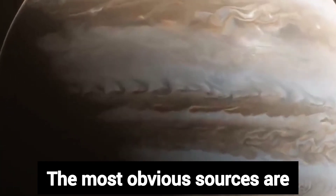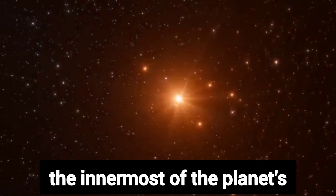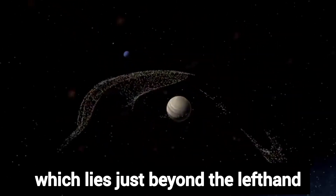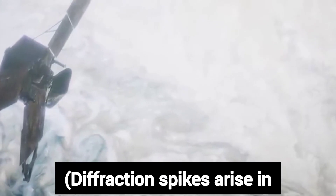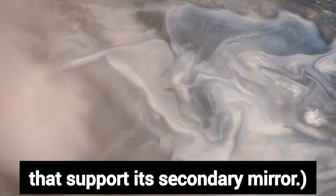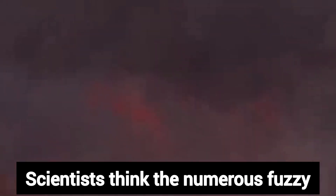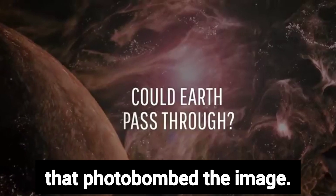The most obvious sources of scattered light are diffraction spikes from Jupiter's aurorae and the bright moon Io, the innermost of the four Galilean moons, which lies just beyond the left-hand edge of the image. Diffraction spikes arise in reflecting telescopes like Webb when light interacts with the struts that support its secondary mirror. A more intriguing form of background light appears toward the bottom of this view — scientists think the numerous fuzzy dots are actually distant galaxies that photobomb the image.